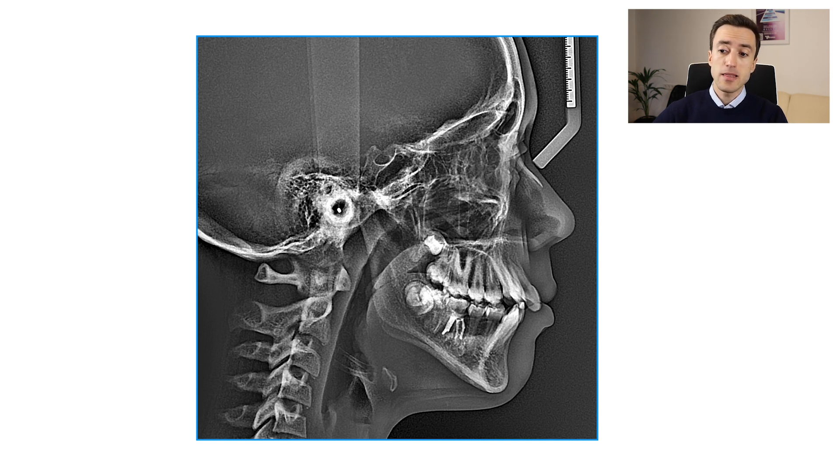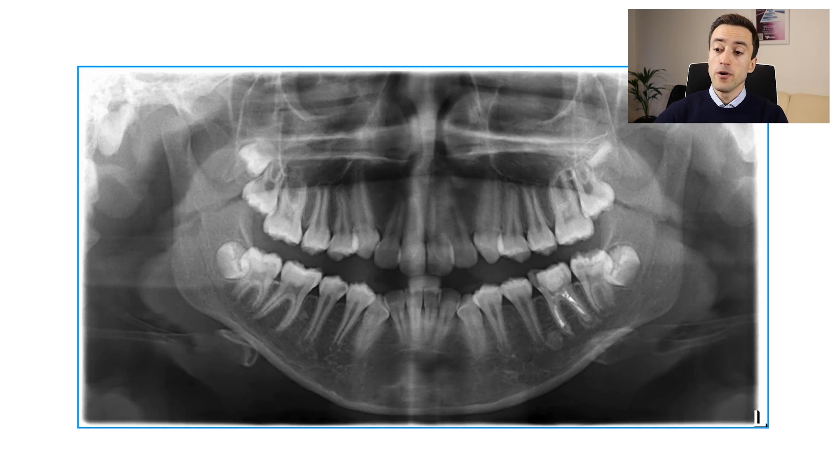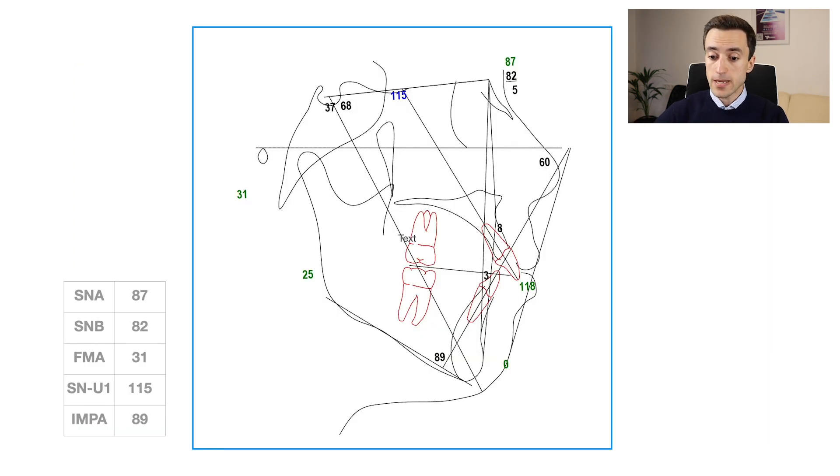This is her cephalometric image, and we clearly see that the FMA angle has been increased. This is her panoramic x-ray — nothing really remarkable there. This is the cephalometric tracing. This is a classic high angle case with an FMA angle of 31 degrees. We can also appreciate quite a severe upper incisor proclination, which is actually the cause of her protrusive lower lip.